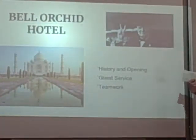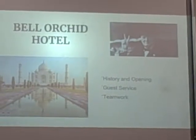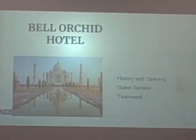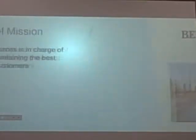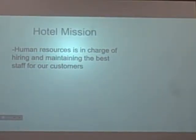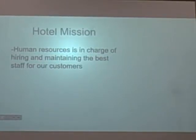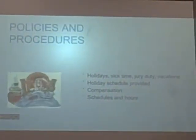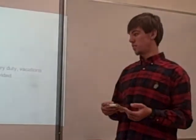Here at Bell Orchid Hotel, we begin by giving new employees some history and backstory, such as how we based our building's construction off the Taj Mahal, and that Winston Churchill used to visit our location. We then emphasize the importance of guest service and the results of working as a team. Our next step is going over the hotel mission — it's good to get the employees thinking about the importance of our customers.